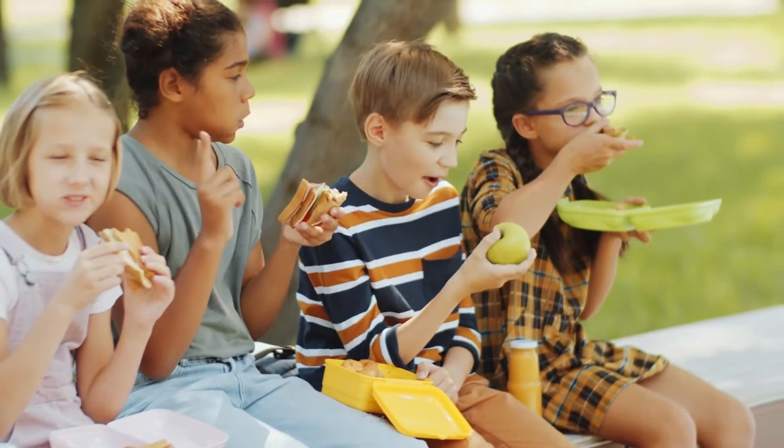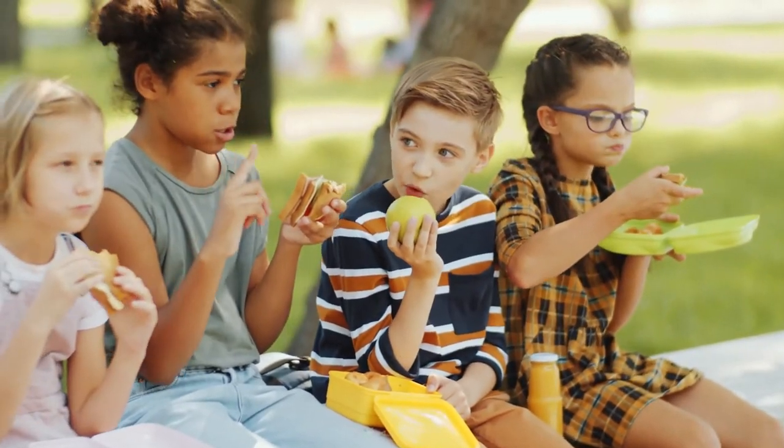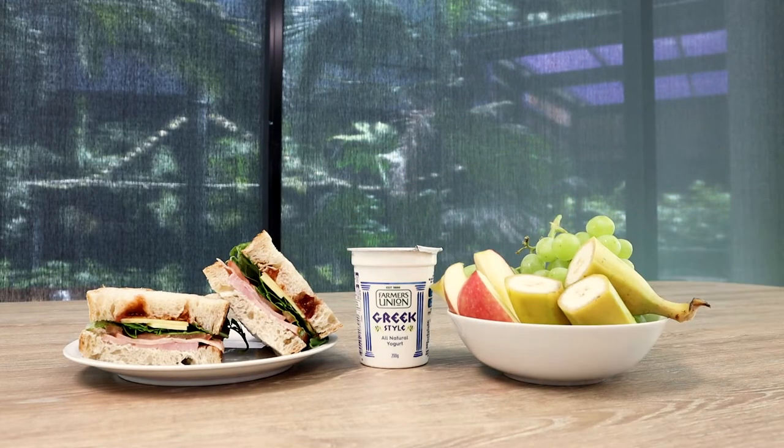When ordering from the canteen, seek out healthier options if you can. Sandwiches, yogurt, fruit or even plain hamburgers with added salad are great options. If the canteen doesn't have any of these healthier options available, speak to the manager to see if they can get them in stock, or even bring some snacks from home.